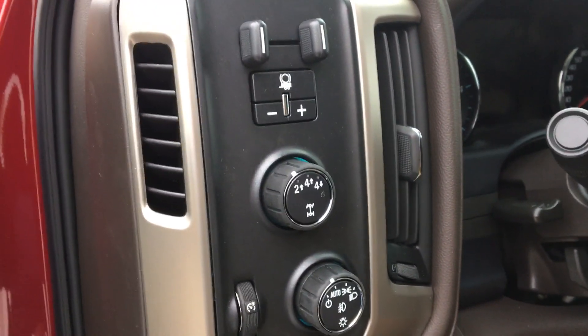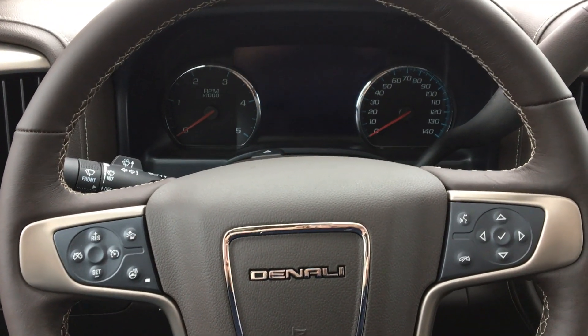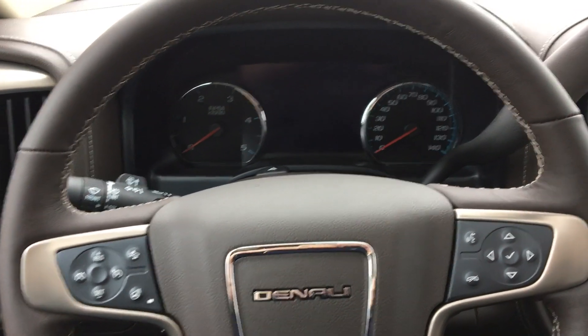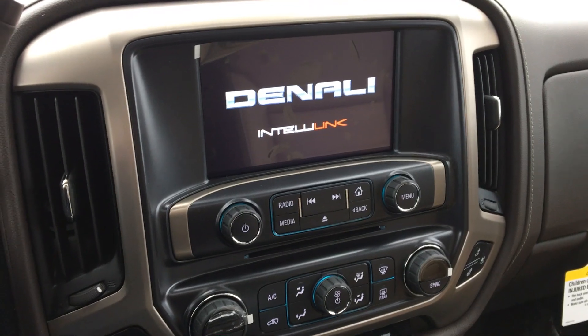Four-wheel drive and towing accessibilities. Leather-wrapped heated steering wheel with controls and settings for hands-free phone calls, as well as cruise control and audio. Large LCD touch screen.